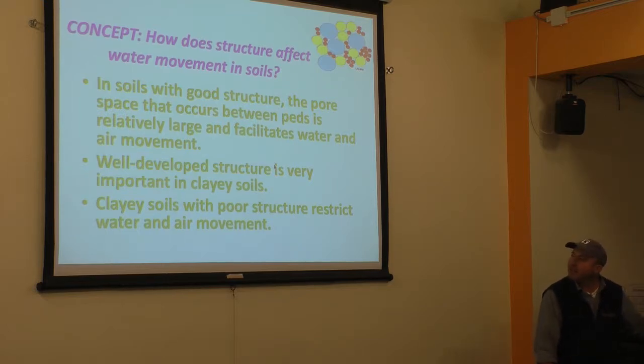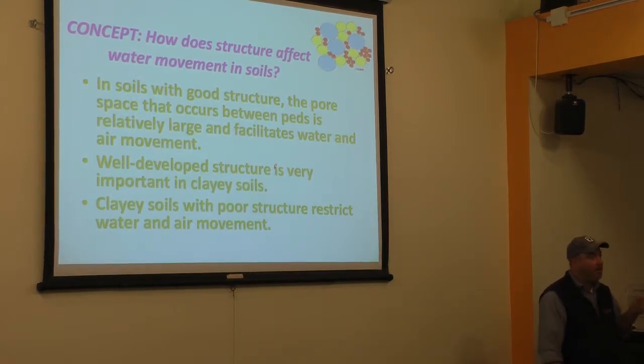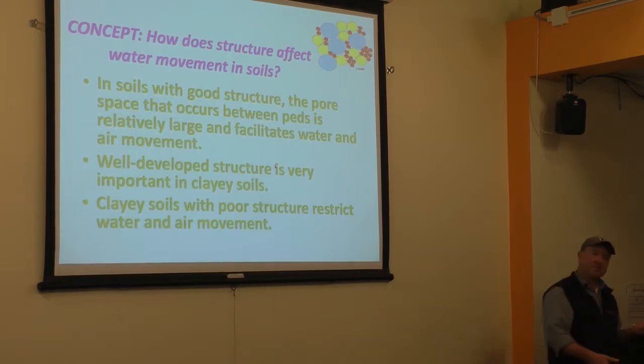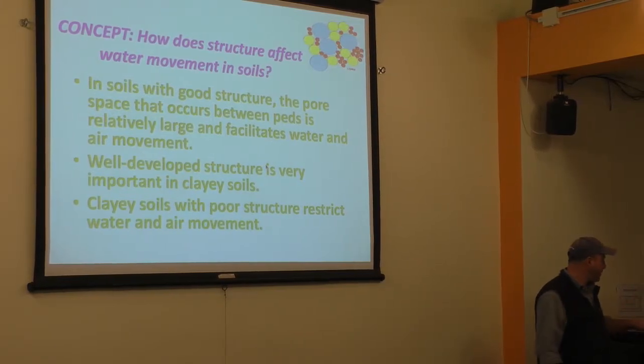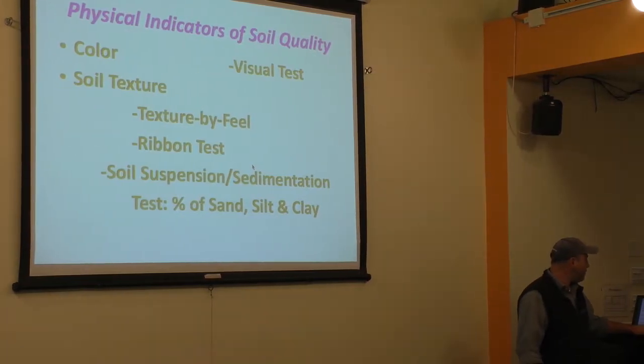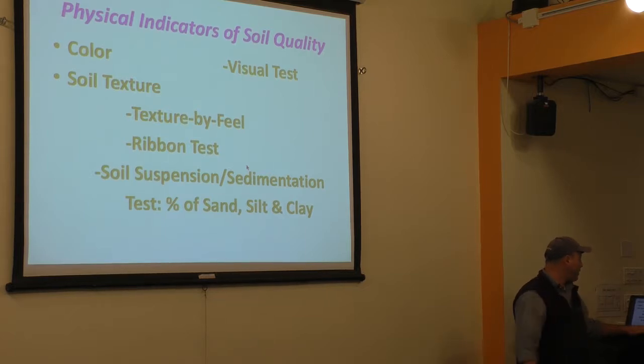Well-developed structure is especially important in high-clay soils — clay soils with poor structure restrict water and air movement. Think of stepping in muddy clay on a hike: come back when it's dry and that footprint is hard as a rock. Too much clay restricts air and water flow; too much sand means tons of drainage but difficulty holding water. Having a good balance of sand, silt, and clay is key. Soil texture is the single most important physical property of soil, indicating water flow potential, water-holding capacity, fertility potential, and even suitability for construction.